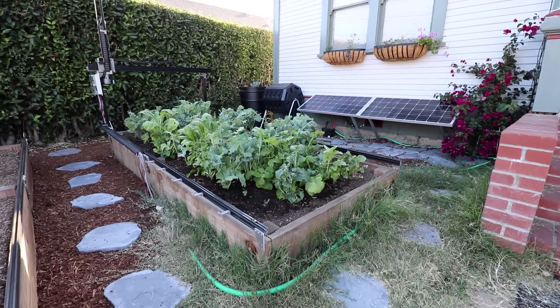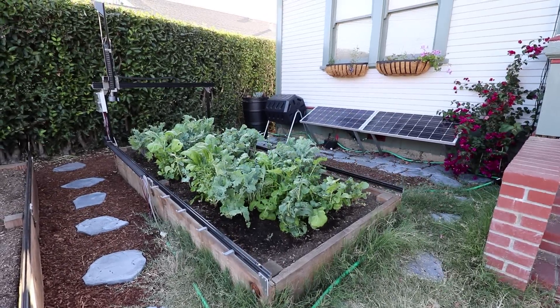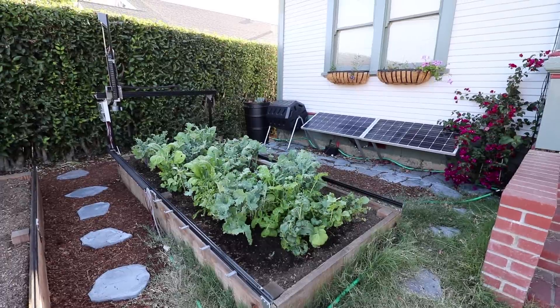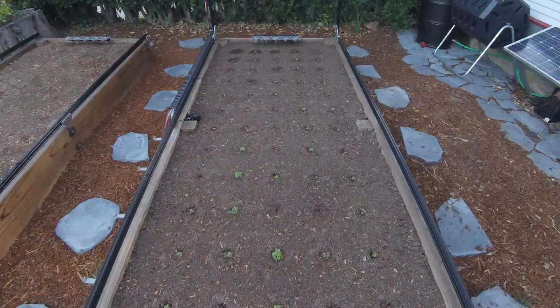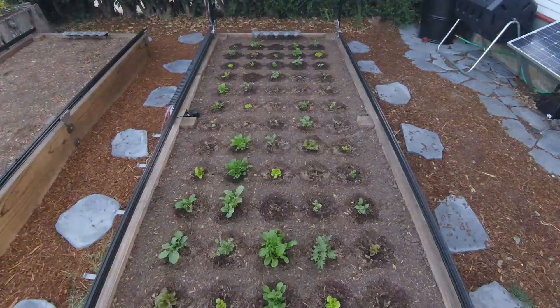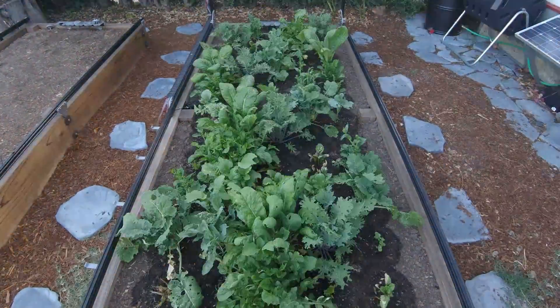With your support, we'll be able to manufacture and distribute these kits at an affordable price, continue building software features, and openly research and develop FarmBot technology with you. Pre-order your FarmBot today and help pioneer this new paradigm of farming. It's time to own your food.